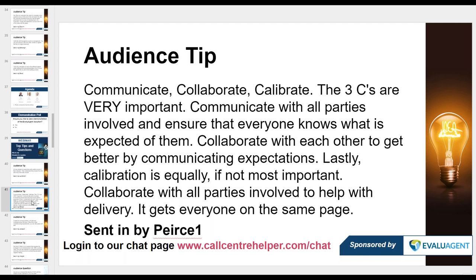Pierce shares the three C's: Communicate, Collaborate, and Calibrate. Communicate with all parties and ensure everyone knows what is expected. Collaborate to get better by communicating expectations. Calibration is equally — if not most — important: collaborate with all parties involved to get everyone on the same page.